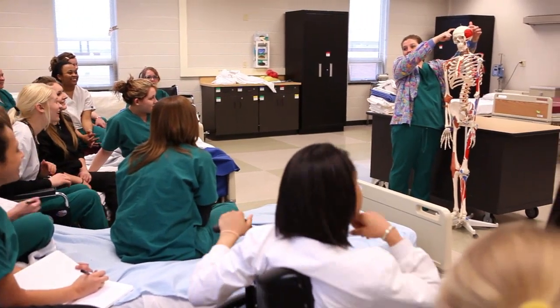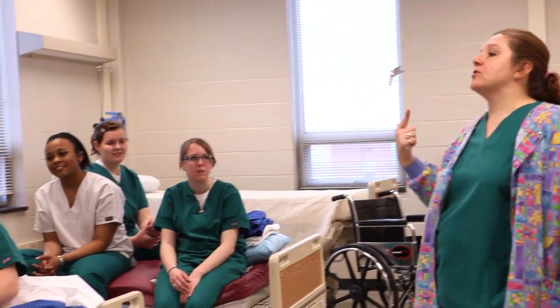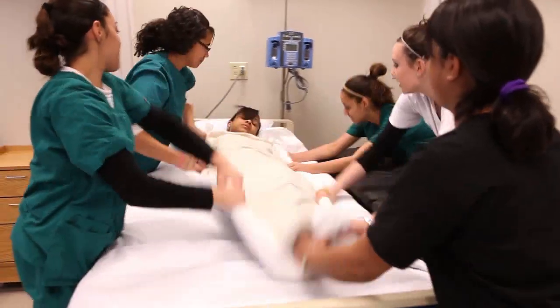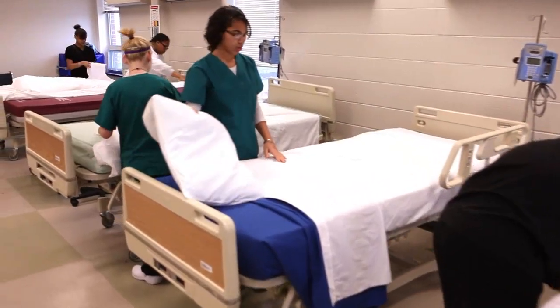Our core curriculum consists of basic anatomy, physiology, medical terminology, legal and ethical aspects of healthcare and communications, and several planned courses for the knowledge and skills needed for the occupational areas of medical assisting, nursing assisting, and clinical administrative positions. Every day I learn something new.